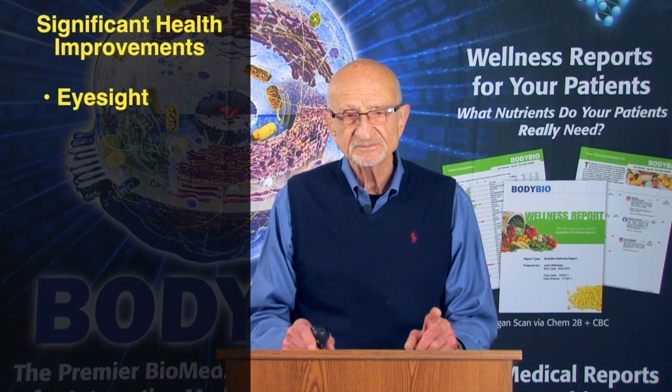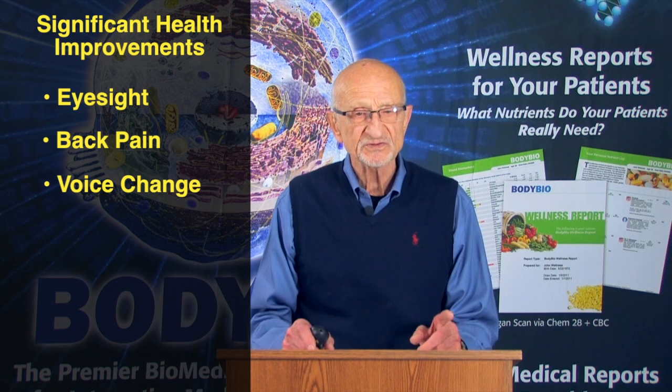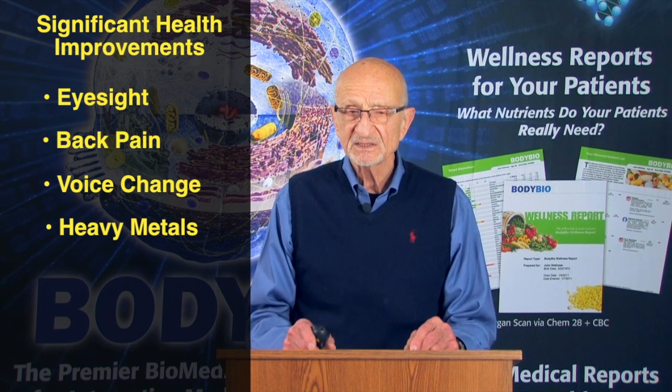For me, there were four that were significant. One was eyesight. Two was back pain. Three, voice change. And of course, number four concerning heavy metals, which is far and away the most important, because heavy metals today are literally a plague on the health of our society, and it's worldwide.